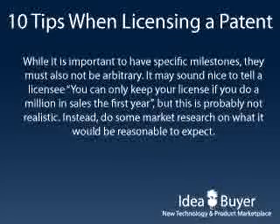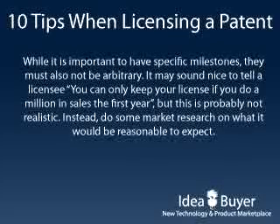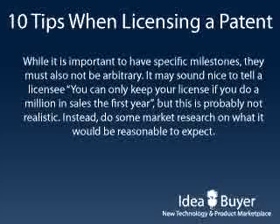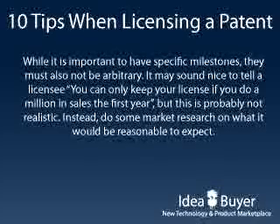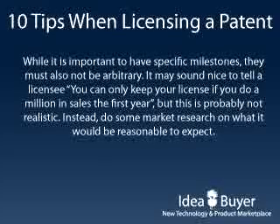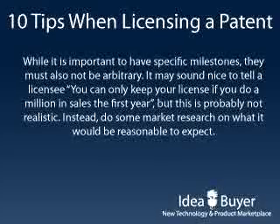While it's important to have specific milestones, they must also not be arbitrary. It may sound nice to tell a licensee you can only keep your license if you do a million in sales the first year, but this is probably not realistic. Instead, you should do some market research on what it would be reasonable to expect.